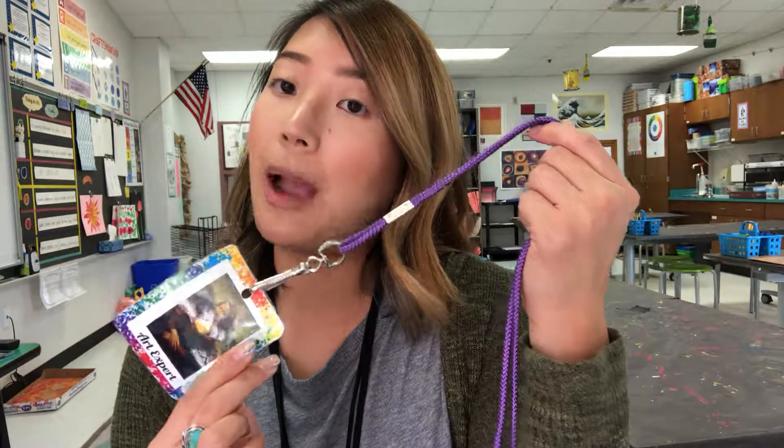Hey trailblazer artists, today I'm going to talk about how we're going to do our art expert badges a little bit differently in art starting today. So make sure you're listening very well so that you know who the art experts are. In the past I would walk outside the room and hand the art expert badges to people that were showing me they were ready. Instead, we're going to take turns.